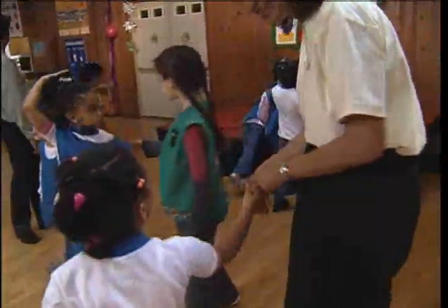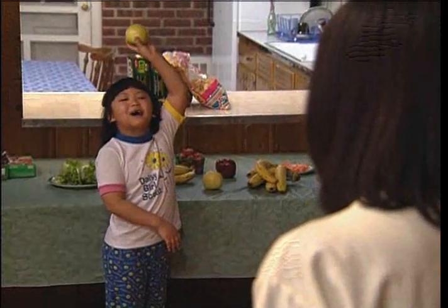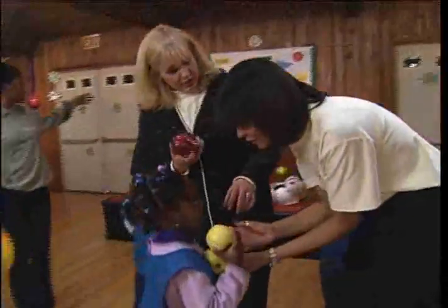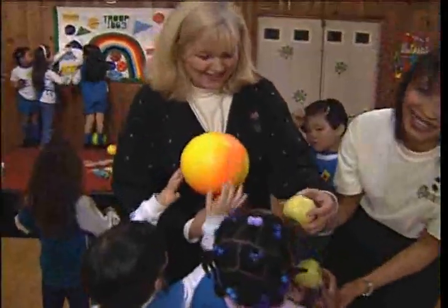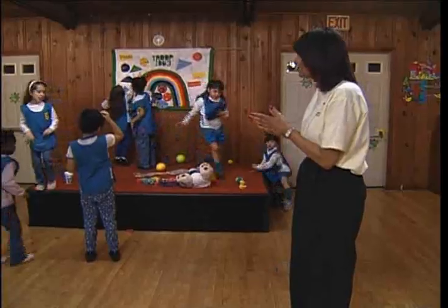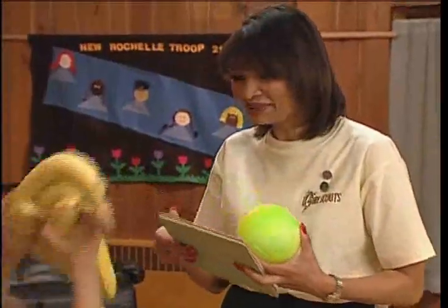We're going to start with the letter A. Who can find something that begins with A? Go ahead, you can look around. Good job, Gabrielle! This is Red Delicious, Granny Smith — that's very good! Ashley, someone found someone's name! Okay, girls, who can find something with the letter B? We got a ball! Great, good job!